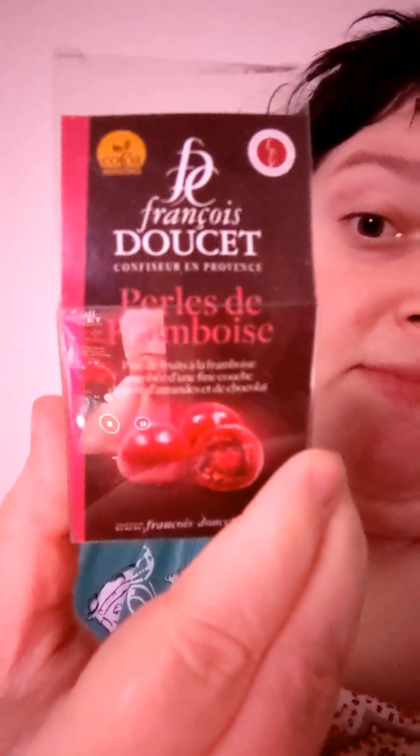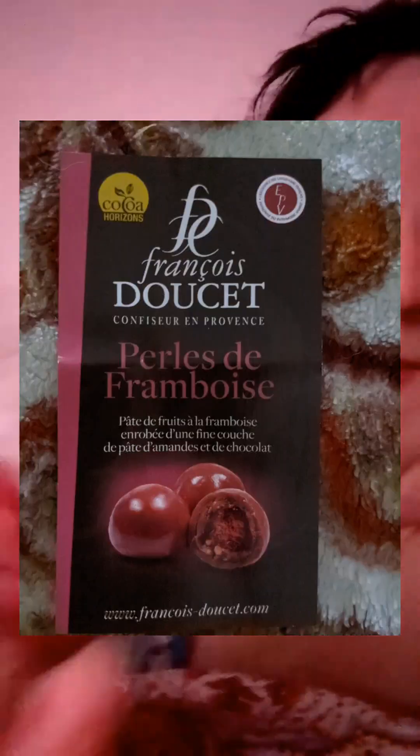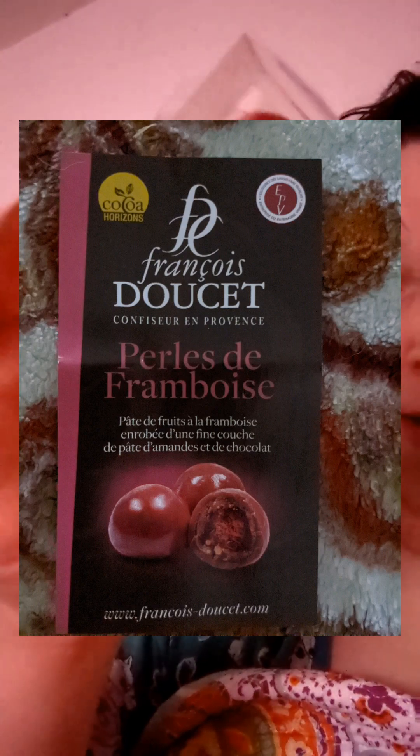Okay, taste test time. I don't know where my sister got these, I don't know how to pronounce it, but it's called this and I guess this is what they look like. It kind of reminds me of something.